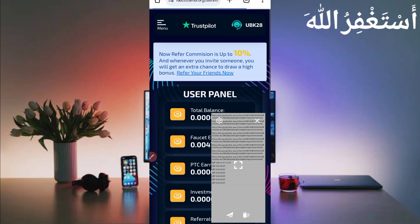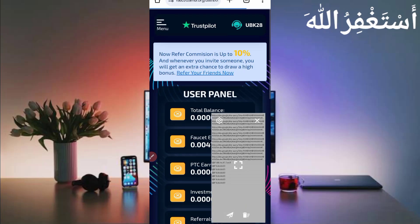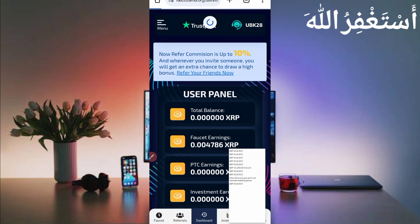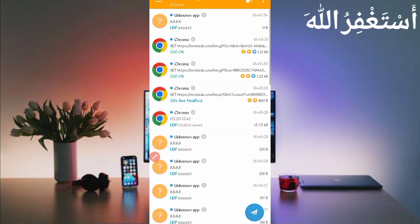If cookies are not capturing, stop Canary, then start it again, and reload the page. You can see it is now getting traffic, which means cookies are capturing — just wait for the reload to complete. Once the reload is complete, all cookies are captured successfully.